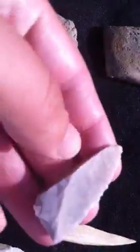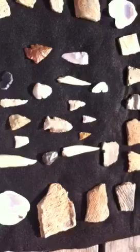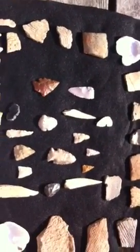This is a triangle preform. This one's a Jack's Reef — tight point made out of Carter Cave flint. That's what I found over the last three hunts. I didn't do a cleanup video the last couple times. Thanks for looking.